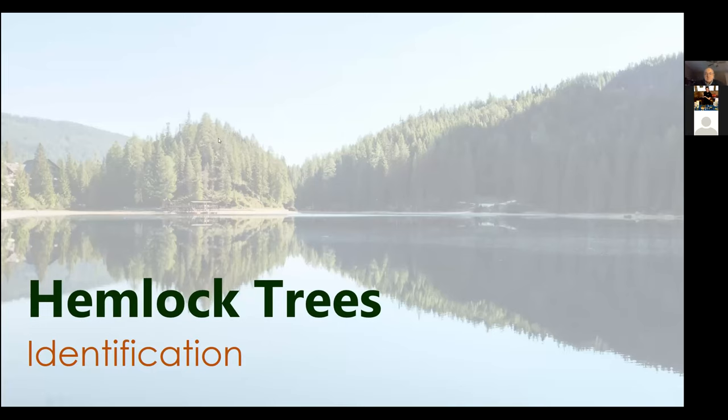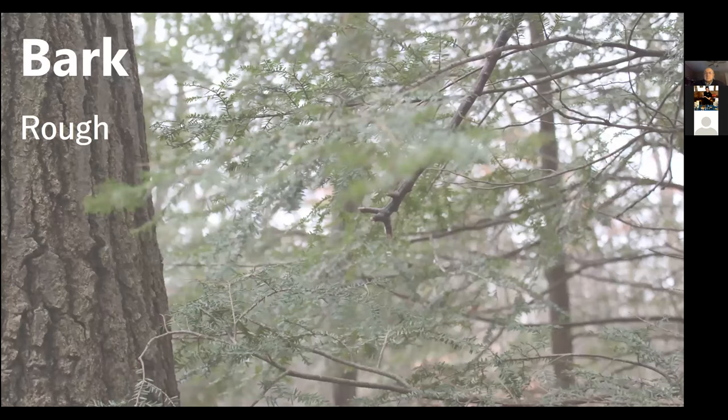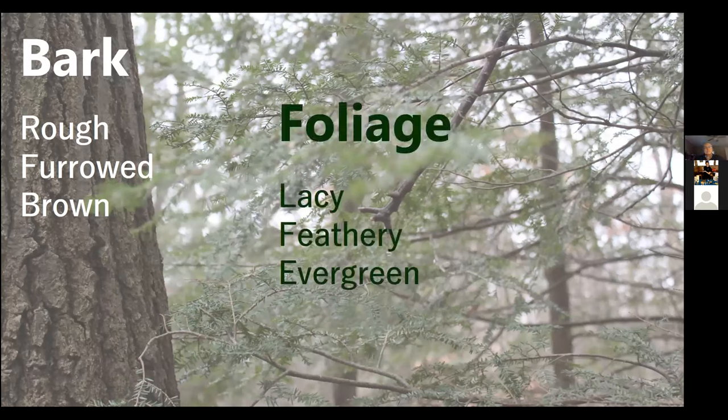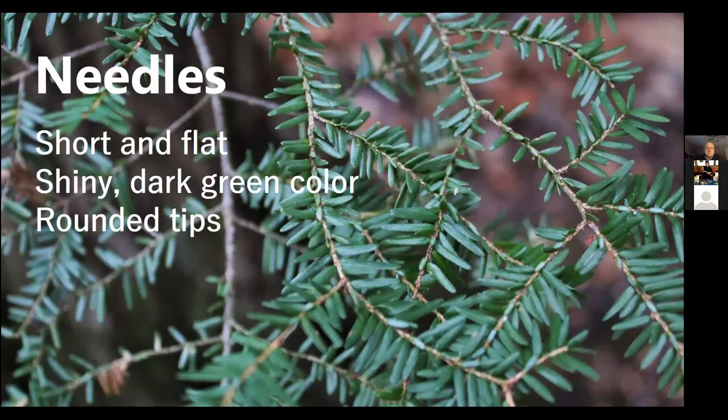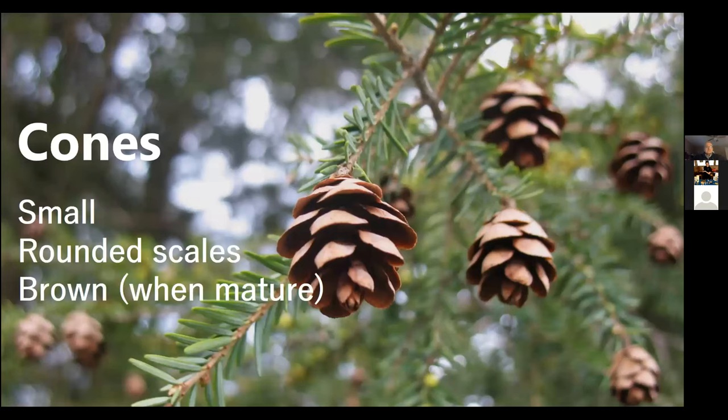So it looks like a conifer. The bark is rough and furrowed. It's brown when it's younger, but as the trees get larger you start to see the red-brown underbark as the areas between those big ridges start to show. The foliage is lacy and feathery and evergreen with short flat needles that are a shiny dark green. They have rounded tips and are oppositely arranged in an X-wing fighter arrangement with two rows slightly offset. They also have a distinct whitish stripe on the underside on either side of the mid vein. Cones are small with rounded scales — brown when mature, tightly closed and bluish green when immature.